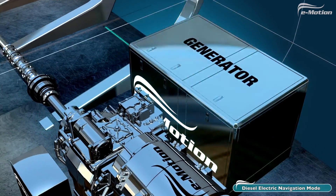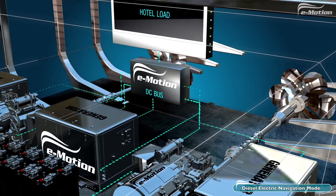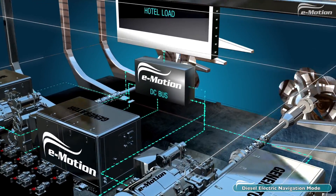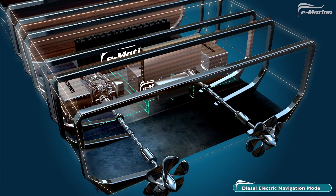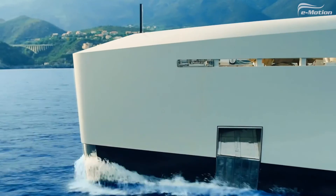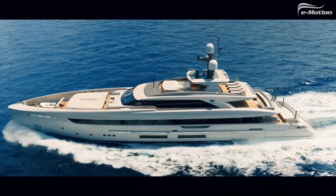Cruising in Diesel Electric Navigation Mode is designed for covering longer distances while offering excellent comfort aboard. Generators provide all the energy the yacht requires, from powering the propellers and hotel load to charging the batteries. Fuel consumption and CO2 emissions are drastically reduced.